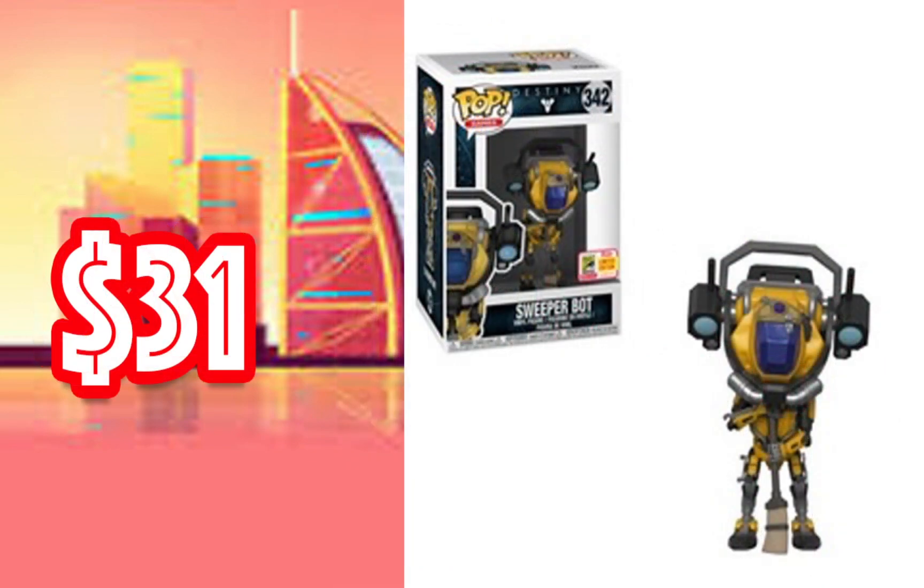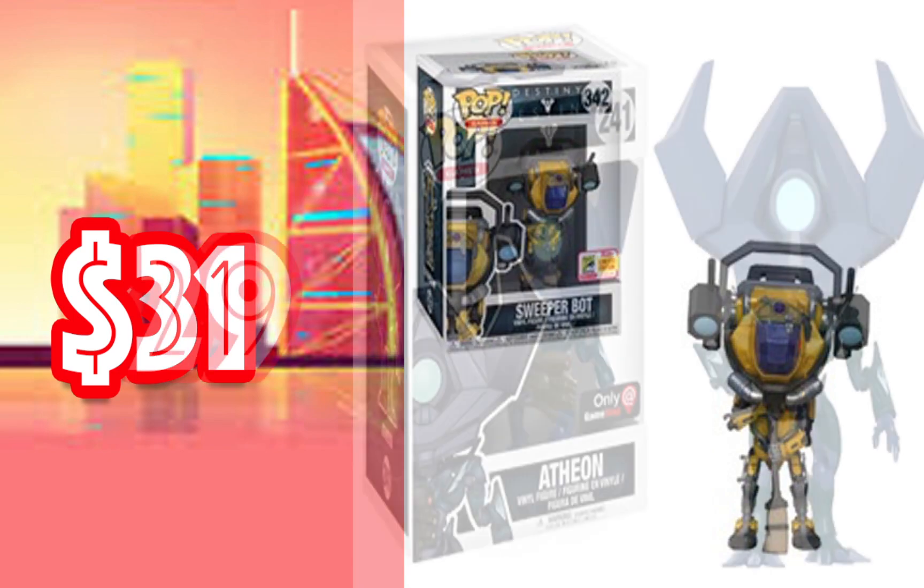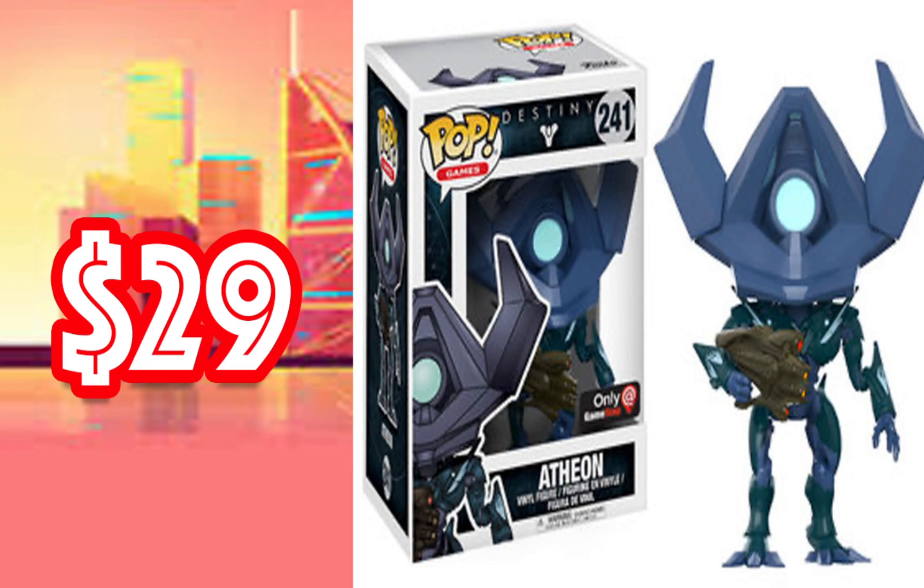Then we have the Sweeper Bot going for $31. It doesn't play a huge role in the game, but I'm trying to complete out my Destiny collection right now. This one was released in 2018 as a San Diego Comic-Con exclusive, so you can get the actual Comic-Con sticker one for $31. I don't know why — I think it should be worth more in my opinion. But picking up this one for my collection is a great investment. I don't have the actual release date of the new Destiny game, but I know they're working on it and they're going to release another one.